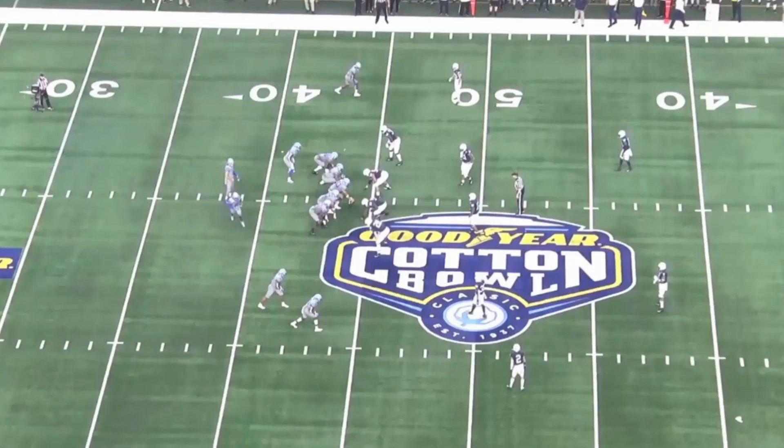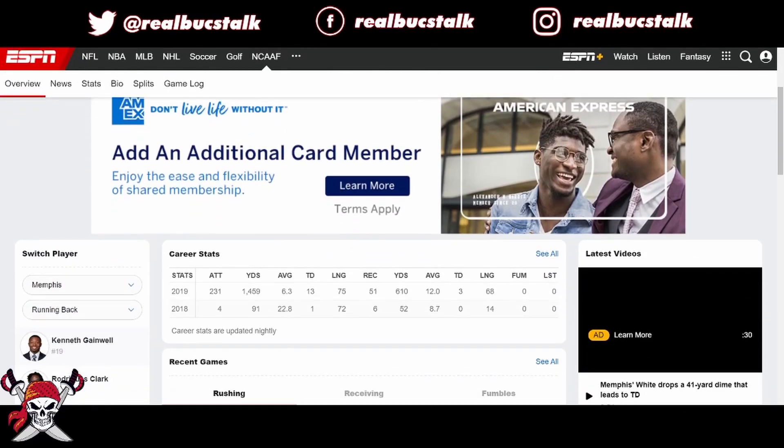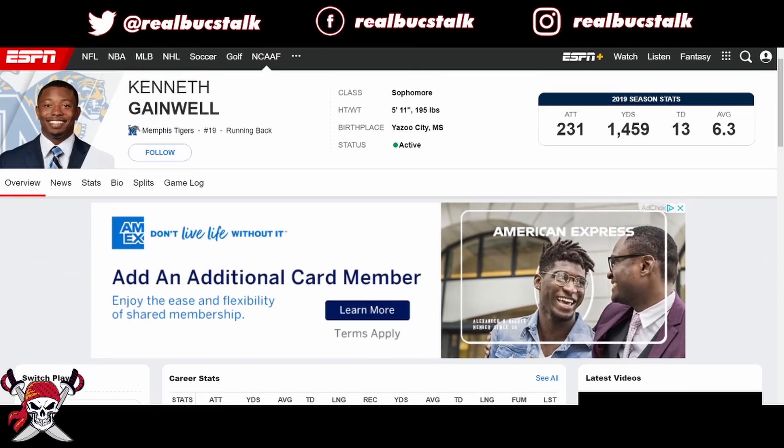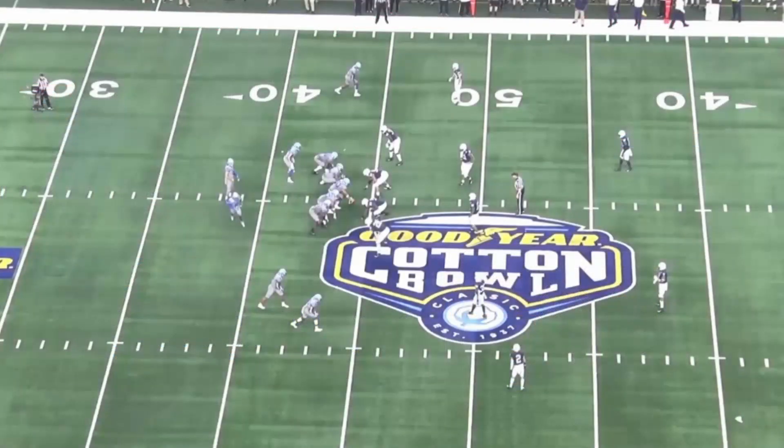What's up, guys? Roblox Talk back with another draft prospect breakdown. Today will be, based off popular demand, running back Kenneth Gainwell from the Memphis Tigers. He had one amazing year: 231 carries, 1,400 yards, 13 touchdowns rushing. Not to mention 51 catches, 610 yards receiving with three touchdowns. And that's in one year — that was 2019. He took 2020 off because of COVID, so this dude had one amazing year. Let's check out that one year.